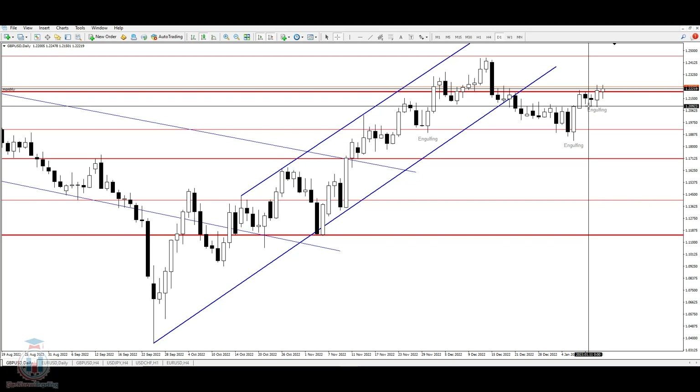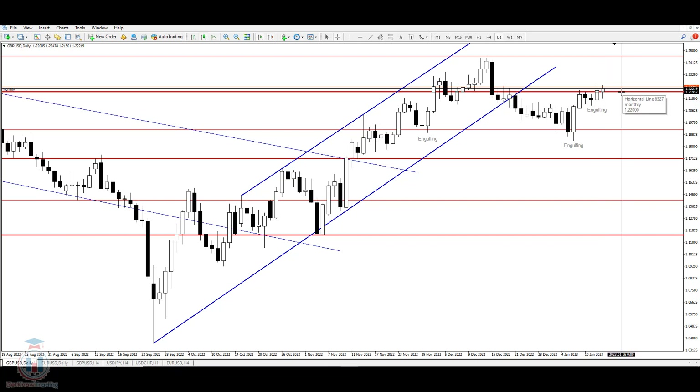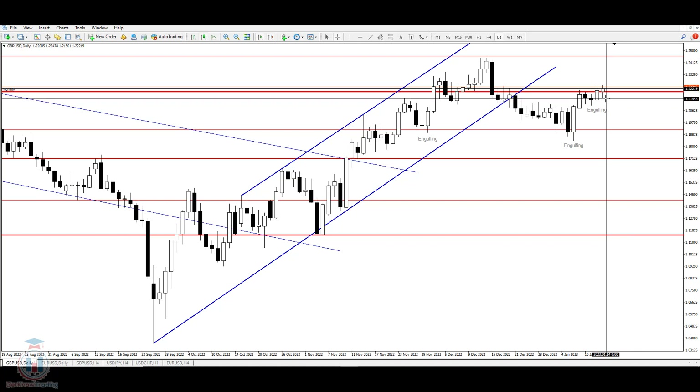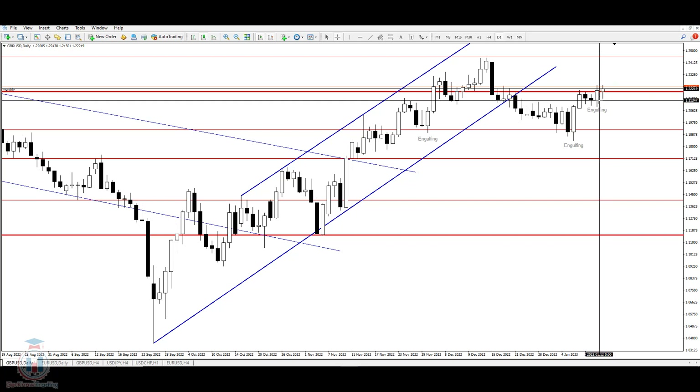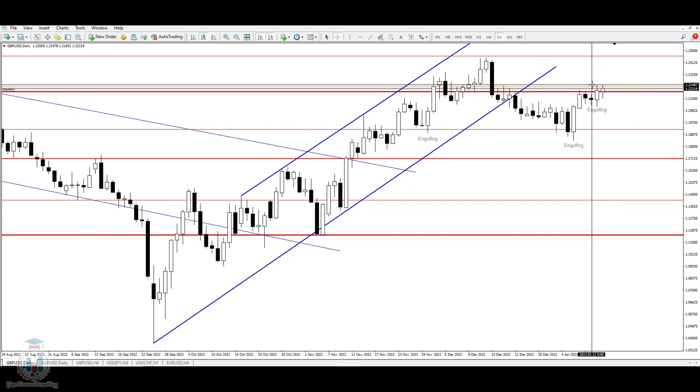On Thursday, the price managed to make again a bullish engulfing bar that took the price above the 1.22 price level. On Friday, the price bounced back down and retraced slightly, but did not close below Thursday's bullish candle, and Friday closed above as a bullish candle. However, the price could not reach levels higher than the Thursday price level.